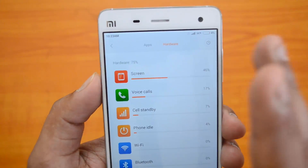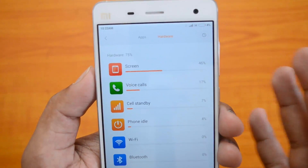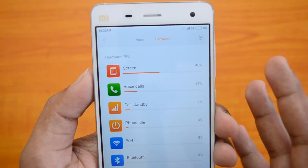If you're a casual user, you can easily get one and a half days of usage with this battery. If you're a heavy user, you can definitely get one full day of usage. That was the battery performance summary.